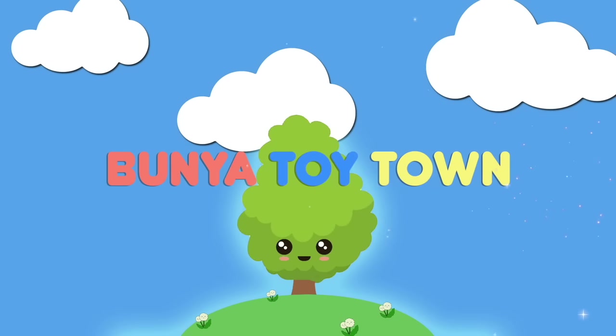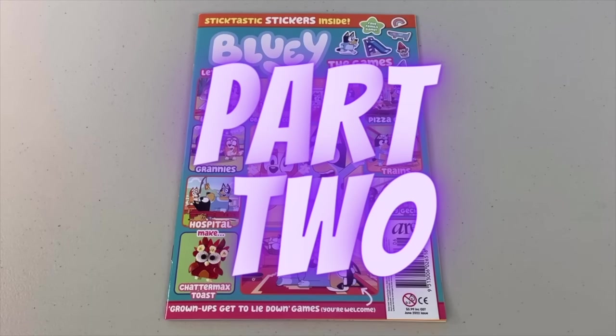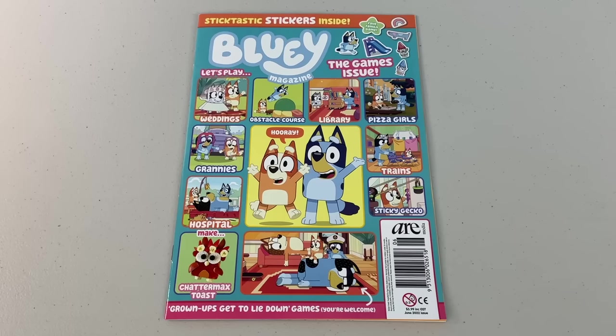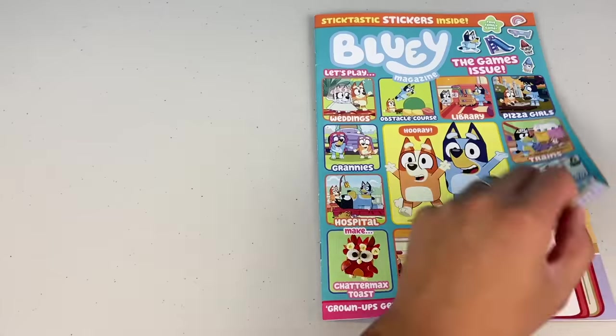Welcome to Bunya Toy Town. G'day mates, welcome to part 2 of the June 2022 issue of the Bluey Magazine. This issue is all about games. Before we check it out, remember to please like, share and subscribe, and don't forget to hit the bell button. Come on, let's get playing!